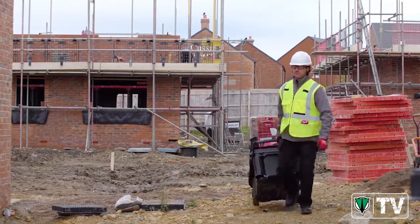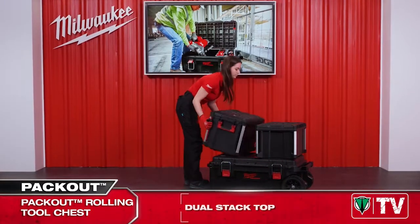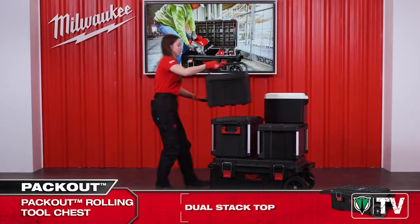In fact, it features a double Packout footprint in the lid, allowing our users to build two independent Packout stacks onto the chest.